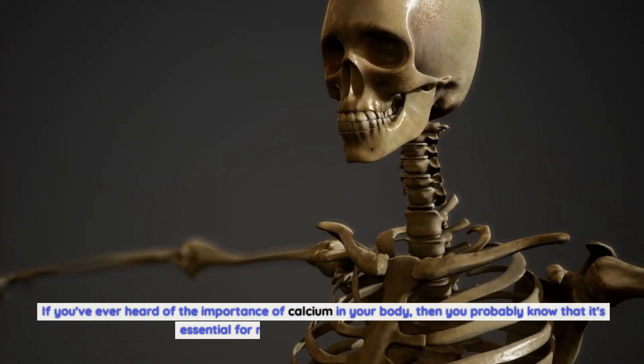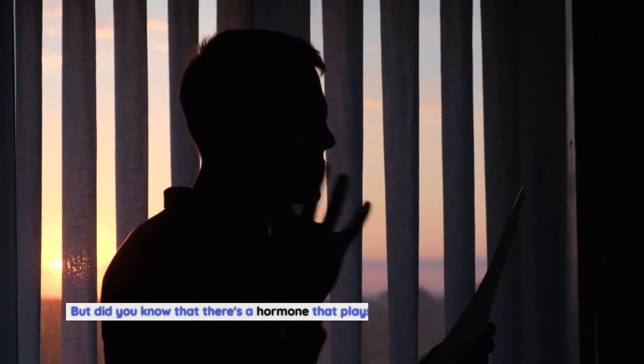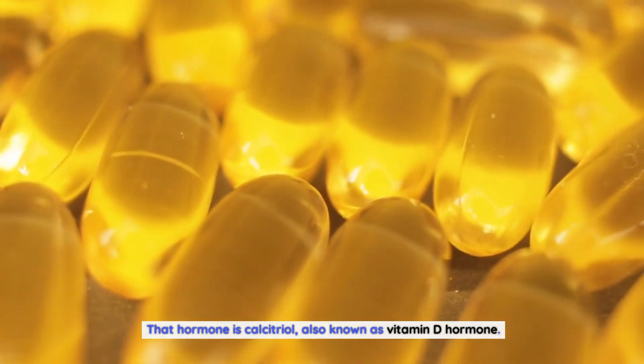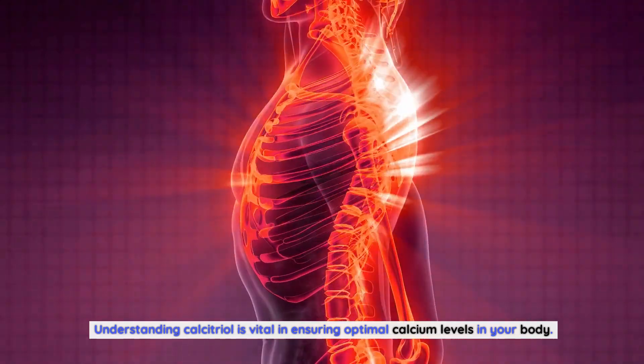If you've ever heard of the importance of calcium in your body, then you probably know that it's essential for maintaining strong bones and teeth. But did you know that there's a hormone that plays a crucial role in regulating calcium absorption? That hormone is calcitriol, also known as vitamin D hormone. Understanding calcitriol is vital in ensuring optimal calcium levels in your body.